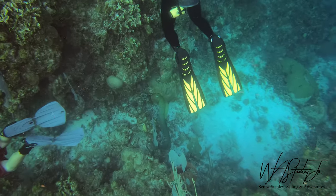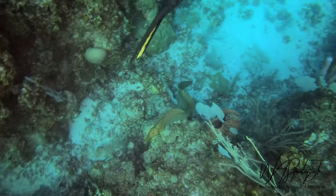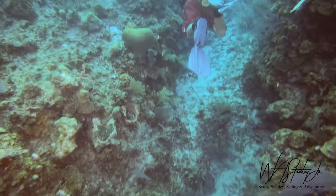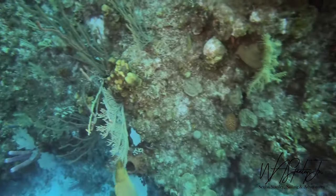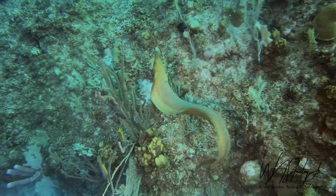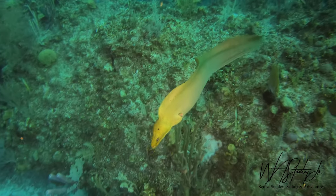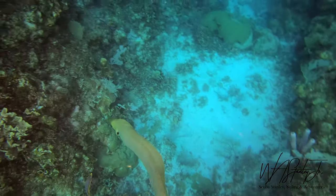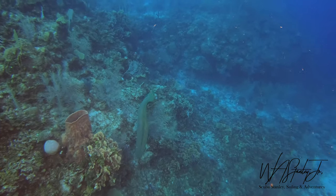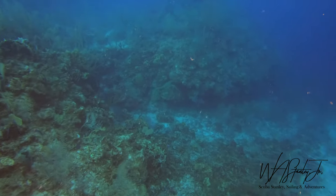The green moray eel did come out. He was following the divemaster pretty closely, probably because the divemaster had a lionfish on a spear. I tried to get the divemaster's attention but I didn't have a tank banger, so I eventually had to swim over and grab his fin to let him know that the moray eel was after that lionfish. Probably the most exciting part of this dive was the green moray eel free swimming, not afraid to get close to us. He really wanted that lionfish. After I signaled the divemaster, he did swim over and provide a tasty meal.